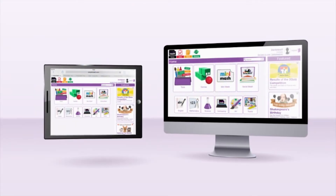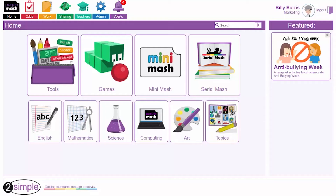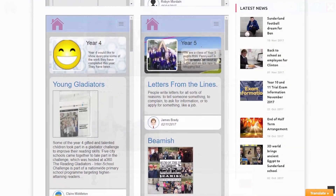With access across a variety of devices, a creative focus and an easy-to-use interface, you can see why thousands of primary schools use Purple Mash every day.